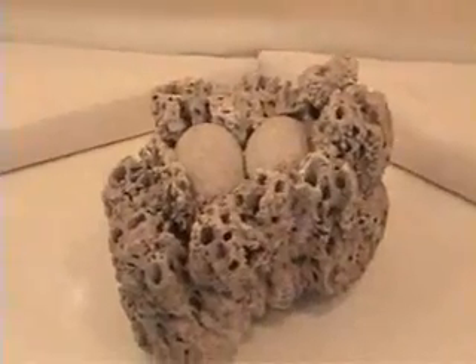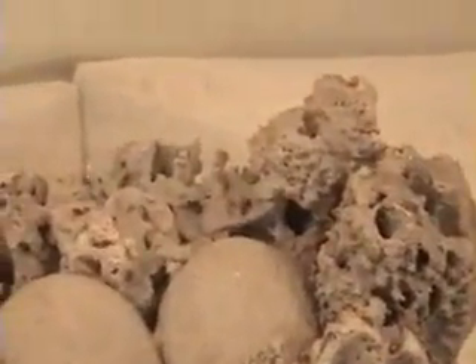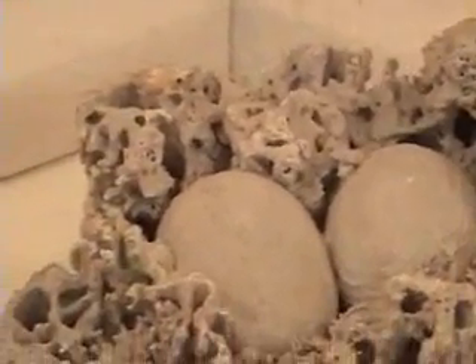So that is a fossilized bird nest. I didn't even know it was possible — that's amazing to me. That's just amazing.